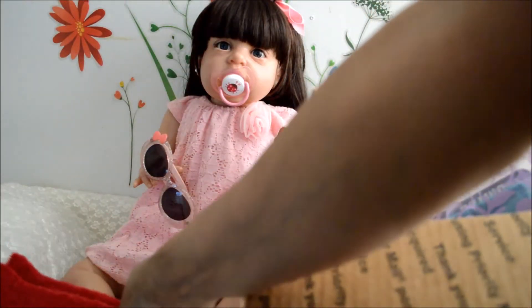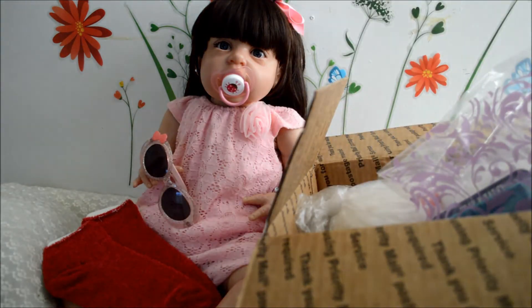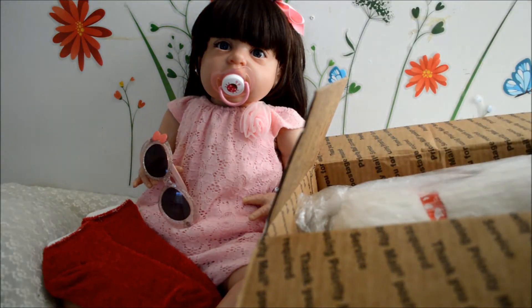Here you go Emily, you hold that for me. Let's see what else we have.